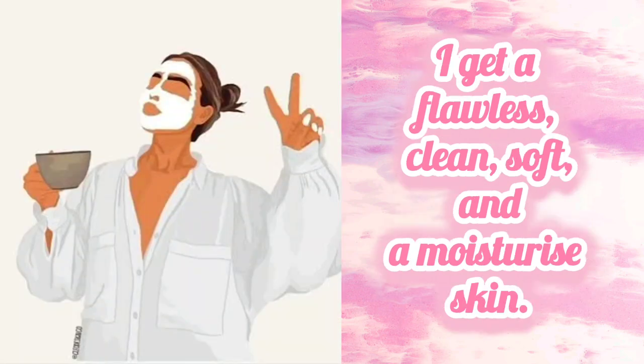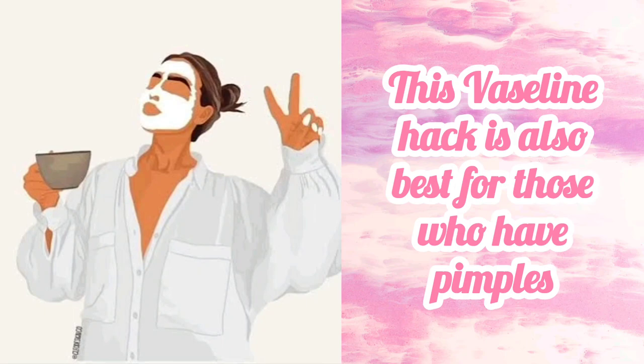Vaseline combo with bleach has helped me in a lot of ways. I get a flawless, clean, soft, and moisturized skin. This Vaseline hack is also best for those who have pimples.